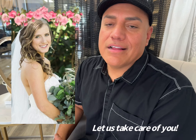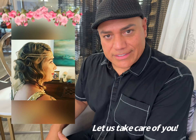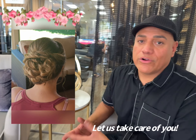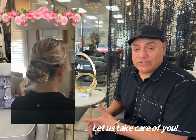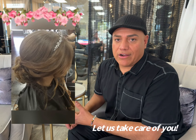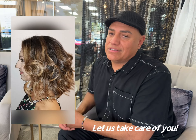Hi there, brides-to-be. Here at Schott Edwards Luxe Beauty Salon, we offer bridal services, either at our salon with your bridal party or, for your convenience, we can do on-site. We offer makeup, all different types of hair, bridal updos, braids, anything that you desire, because obviously it's your special day and we want to make it the best for you.